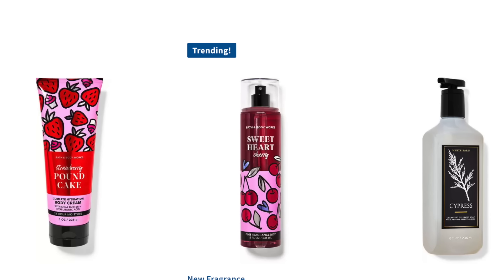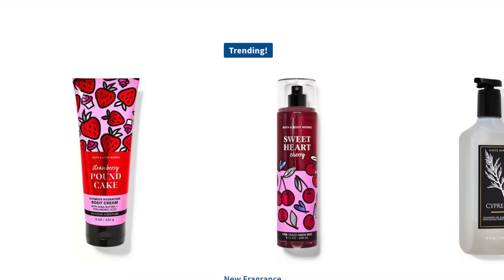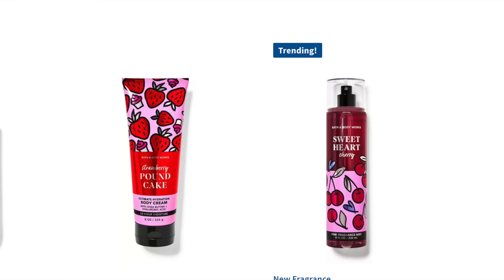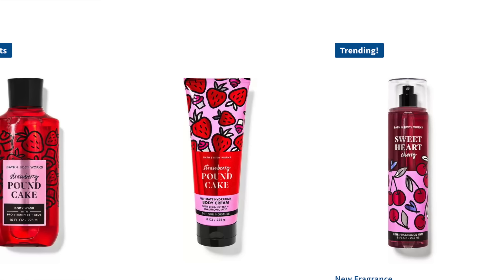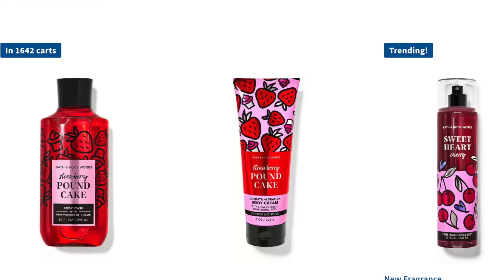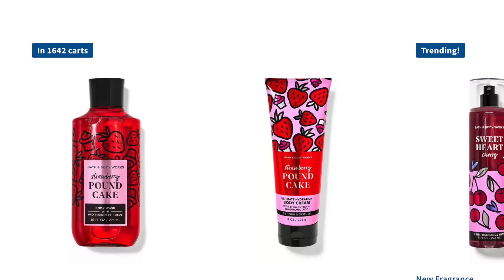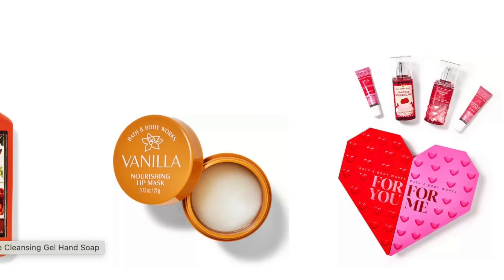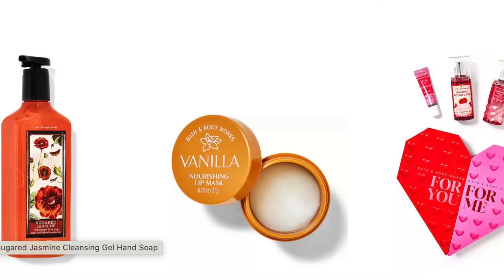Next up, the Sweetheart Cherry Body Care. There's also a Cypress Soap. There's a lot of stuff in the store that I saw that I don't think is online too, like the Tropical Single Wicks. So there is the mist, the cream, that Strawberry Pound Cake, and then Strawberry Pound Cake in the shower gel. The Sweetheart Cherry is also available. Look at that cute little gift set.